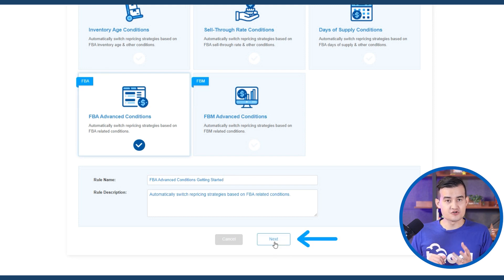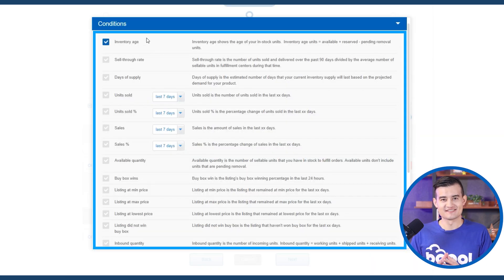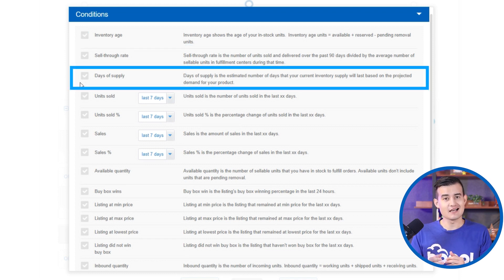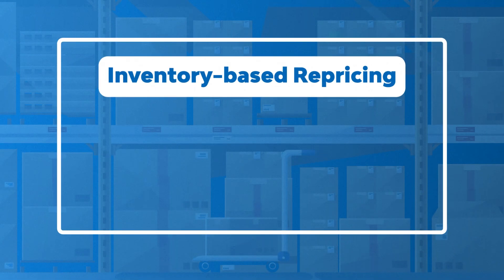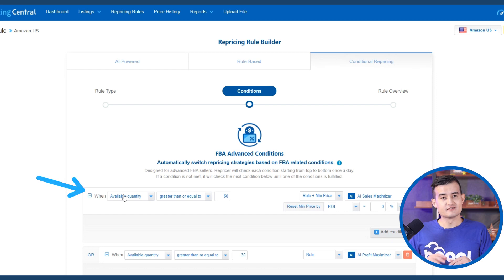After clicking on FBA Advanced Condition, you click on the 'When' condition and can pick from 18 different conditions. These conditions represent what is occurring on the market, divided into categories: inventory-based repricing, sell-through rate, days of supply, units sold, available quantity, buy box wins, and pricing. Think of these as specific scenarios for your products to reprice automatically. The most popular selections are based on inventory age or inventory levels.